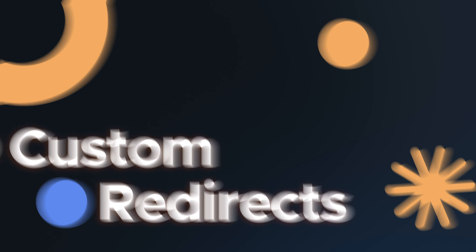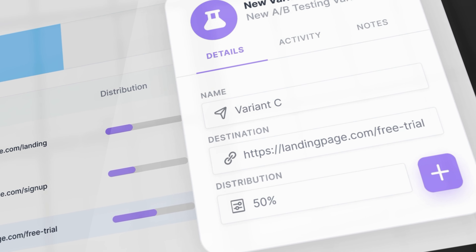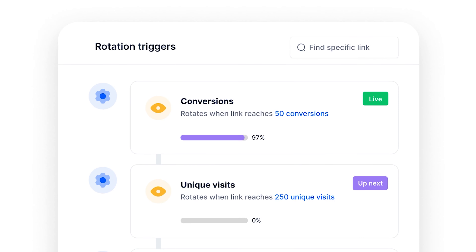You can create custom dynamic redirect behavior for your links. This gives you some incredibly powerful options to do A/B testing, link expiration, and automatic link rotation based on a schedule or when certain actions are taken on your destination site.